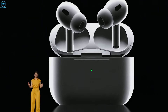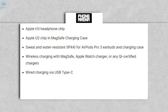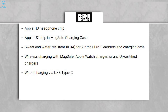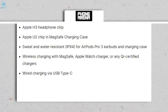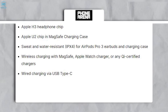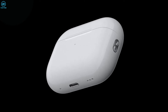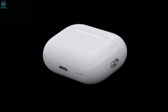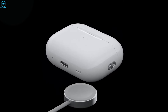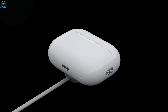The upcoming AirPods Pro 3 are anticipated to feature several upgrades, which include an Apple H3 headphone chip, an Apple U2 chip in the MagSafe charging case, and sweat and water resistance for both the earbuds and the charging case. The new AirPods Pro will also support wireless charging with MagSafe, Apple Watch chargers, or any Qi-certified chargers, as well as wired charging through USB Type-C.